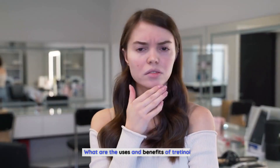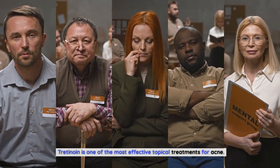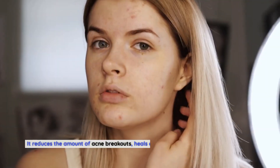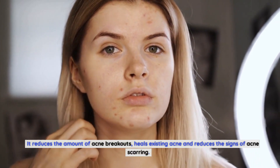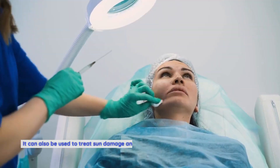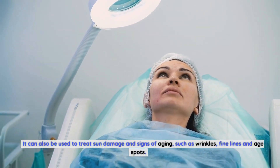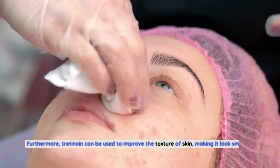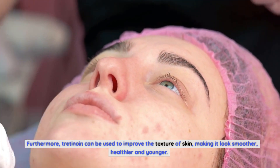Tretinoin is one of the most effective topical treatments for acne. It reduces the amount of acne breakouts, heals existing acne, and reduces the signs of acne scarring. It can also be used to treat sun damage and signs of aging, such as wrinkles, fine lines, and age spots. Furthermore, tretinoin can be used to improve the texture of skin, making it look smoother, healthier, and younger.